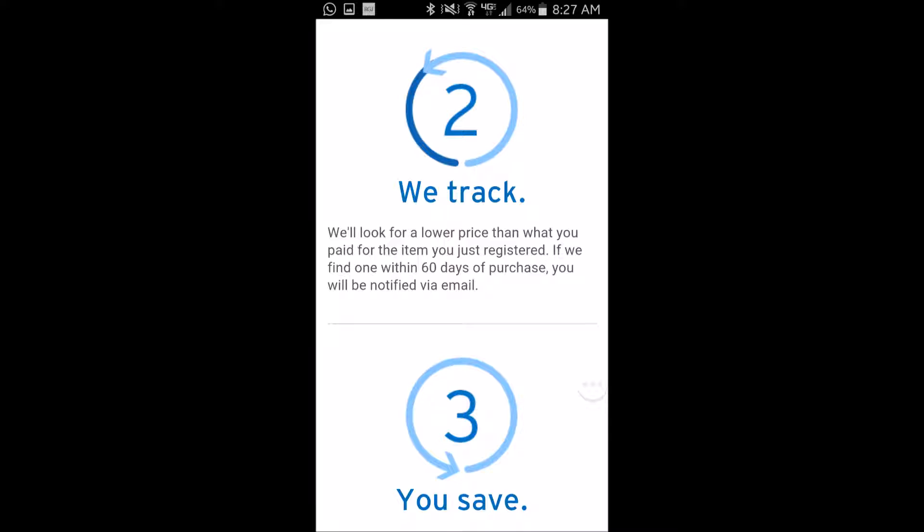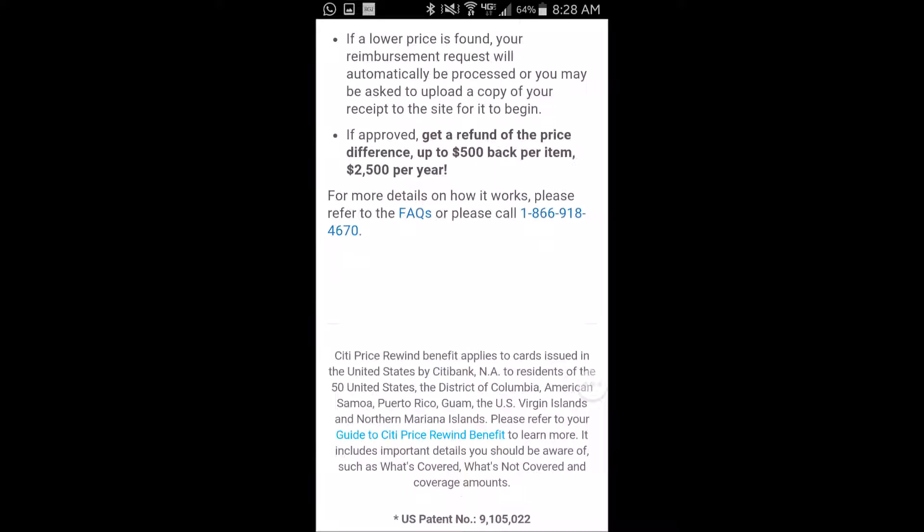You enter how much you paid and where you bought it. Once you've registered your item, you get an email indicating that they are tracking the item that you purchased for lower prices. If they find the item at a lower price, then you get the difference. You can request this by check or by a credit to your account.